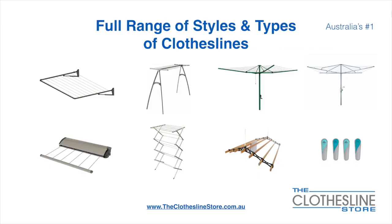At the Clothesline Store we have a full range of styles and types of clotheslines. These include folding frame clotheslines which can fit on a wall or a post, the popular portable clothesline, folding head rotary hoist, fixed head rotary hoist, retractable clotheslines, indoor-outdoor airers, ceiling mounted airers and accessories which include products such as pegs.